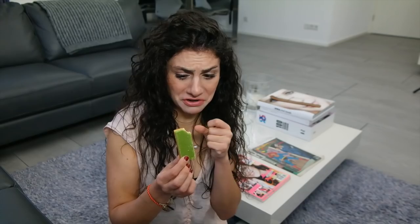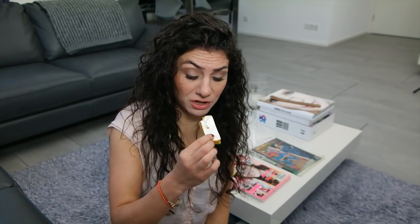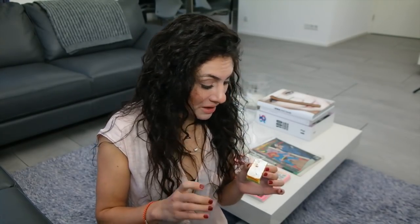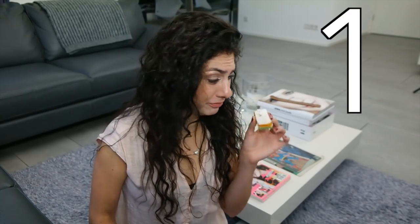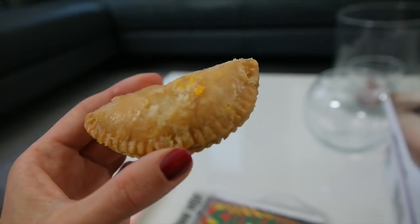That orange stuff really doesn't taste good. I don't know what kind of flavor that is — this tastes like bacon in chewy form. I really, really do not like this sweet. This is a one. Just no.